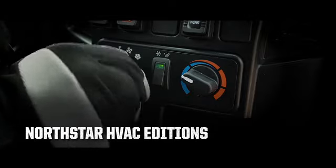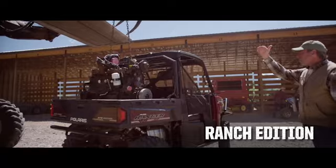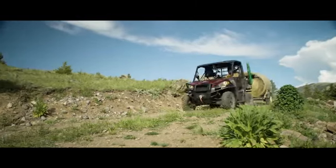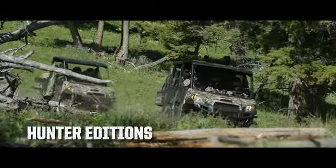The XP 1000 Ranch Edition is born to handle the biggest jobs — its self-leveling suspension and heavy-duty driveline top a long list of work-ready features. Ranger XP 1000 Hunter editions are outfitted to chase the biggest game in the highest backcountry.